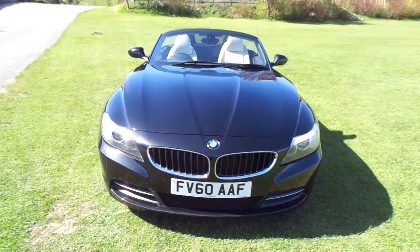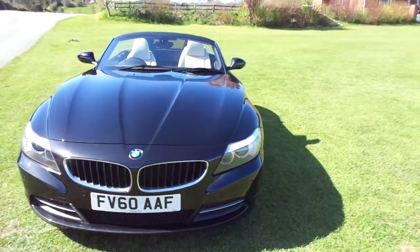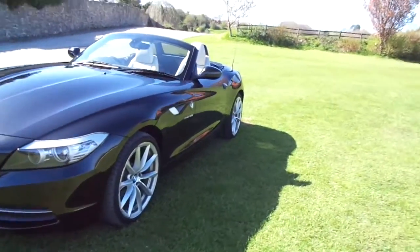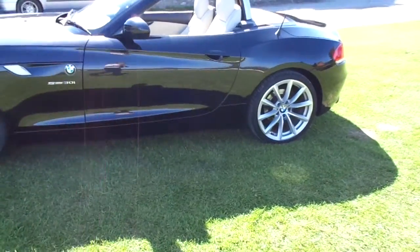Welcome to JC Hughes in Newtown. Today I'm taking you on a quick tour of a 2010 60 Reg BMW Z4 S Drive. This Z4, as you can see, is finished in black, has some fantastic big alloy wheels, and incorporates the 3.0L straight 6 petrol engine.